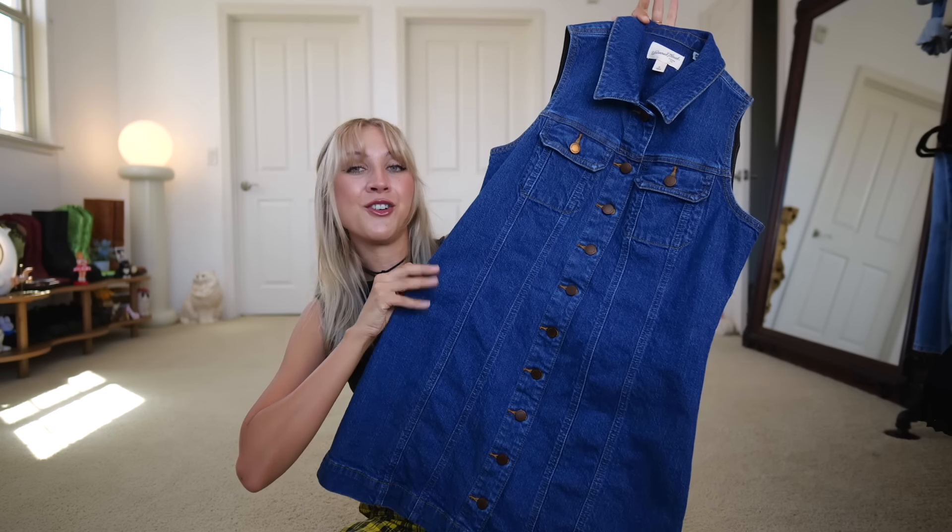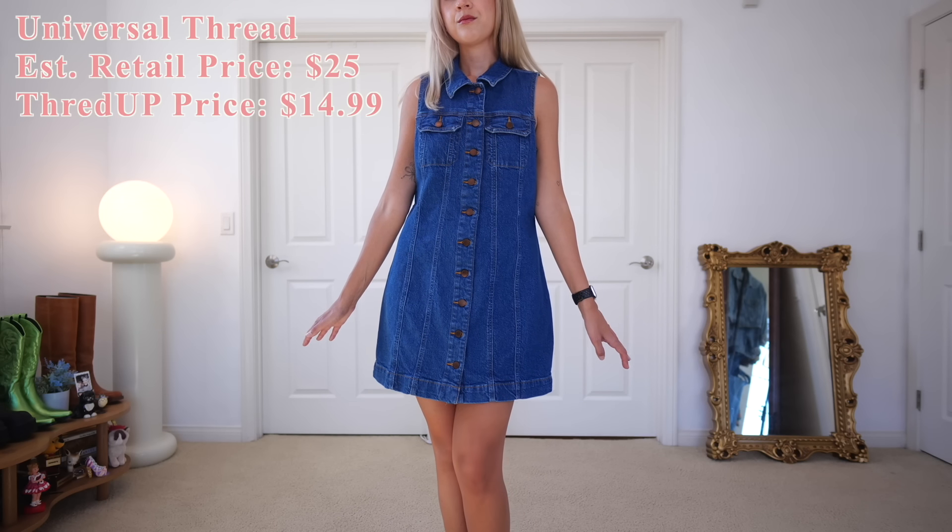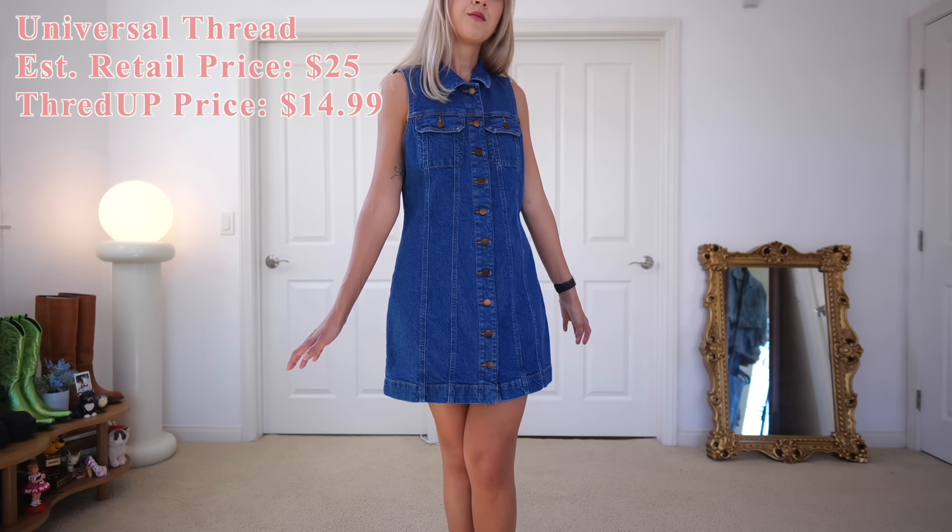The first couple of pieces I got off ThredUP — this portion is sponsored by them. ThredUP is an online consignment and thrift store with brands up to 90% off their retail price. I found this denim dress on ThredUP, originally by the brand Universal Thread. The retail price was $25 and I got it for $14.99.